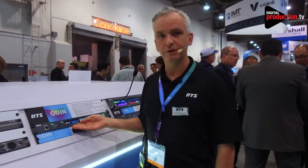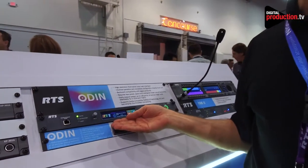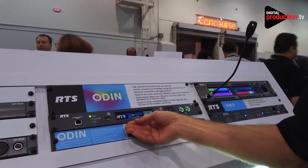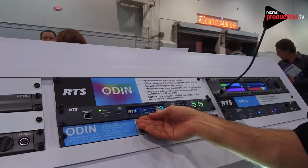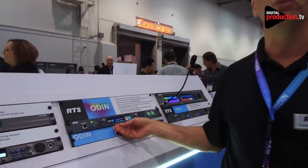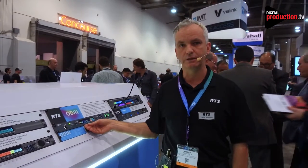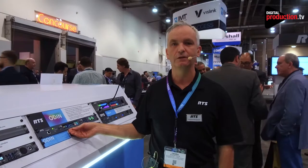Odin is a new product we're very proud to announce. It has all the features of a digital intercom in a compact one rack unit format, including up to 128 ports of digital audio in Dante-compatible format we call Omnio. On the rear it has connectors for analog key panels and two-wire, as well as the ability to link multiple frames together into a large 1024 port matrix to grow up to the largest need you can possibly imagine.